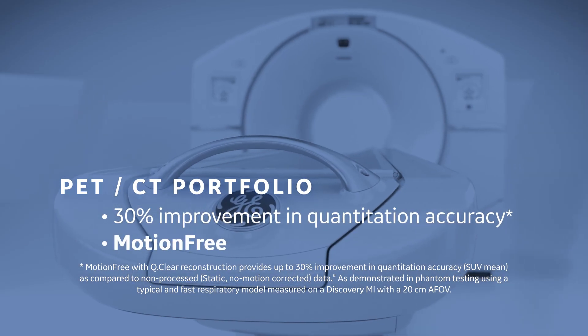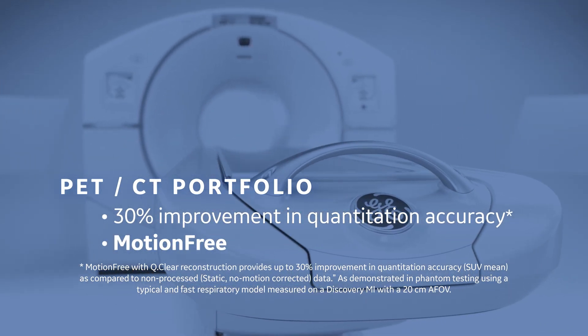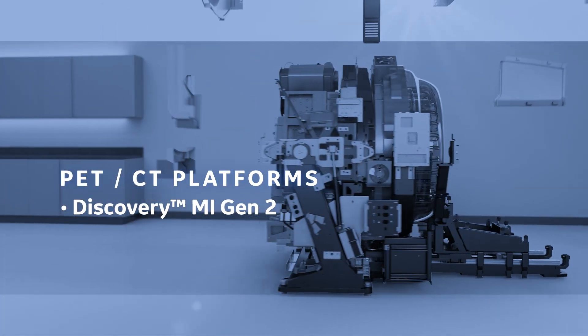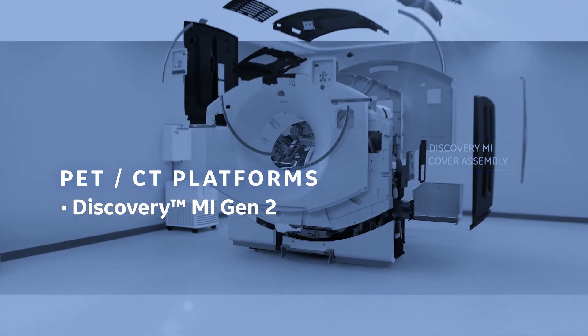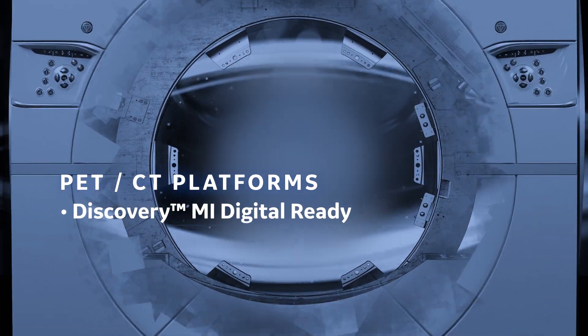Each PET-CT platform in our flat tabletop portfolio is built on cutting-edge components, ones that allow you to see more, and see more clearly. While flexible tools pivot to stand-alone operations if needed.